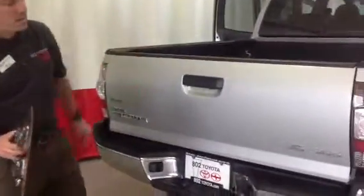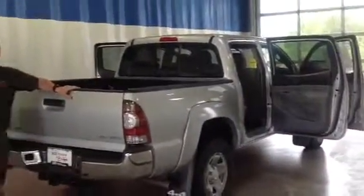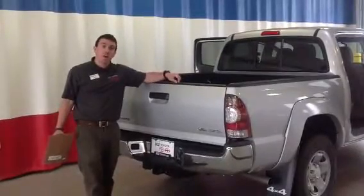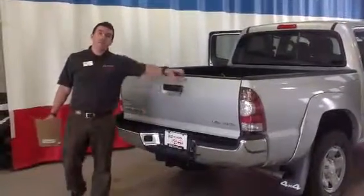So again, this is a 2013 SR5 V6 double cab Tacoma. You're going to get two years, 25,000 miles factory scheduled maintenance, complimentary with the purchase of this vehicle as part of our Toyota Care program. So Derek, thanks for spending a couple of minutes with me this afternoon. We look forward to your test drive of this vehicle right here at 802 Toyota Sion. Have a great day.